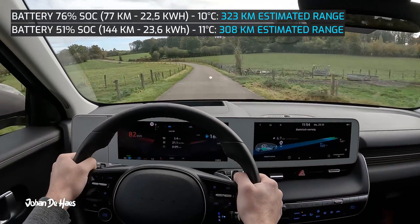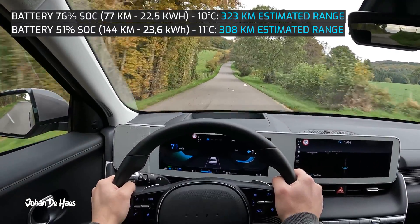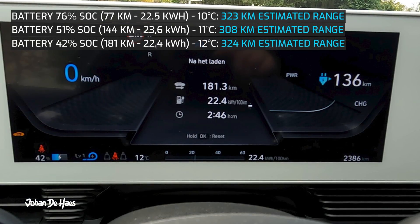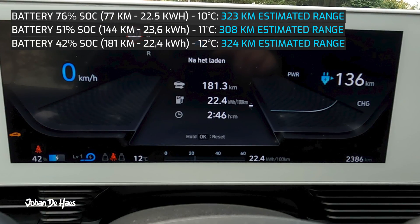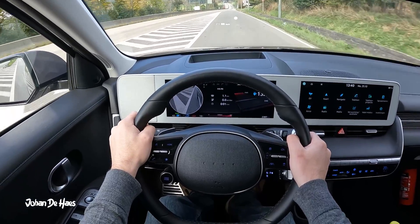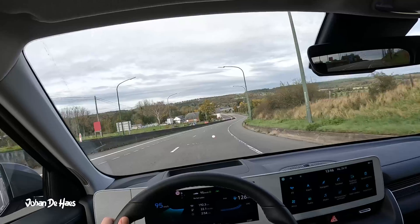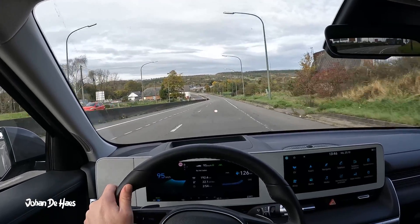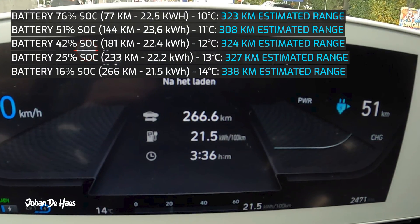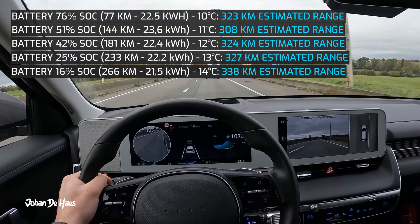Then I left the highway and there was a bit of in-between driving on country roads, this was for 37 kilometers. The overall trip average after this part was 22.4 kWh, which puts the range at 324 kilometers. Then I drove all the way back on the highway. I ended this test with a battery that was down to 16%. Average consumption over a drive of 266 kilometers in total was 21.5 kWh, so the total range based on this consumption is 338 kilometers on the highway.